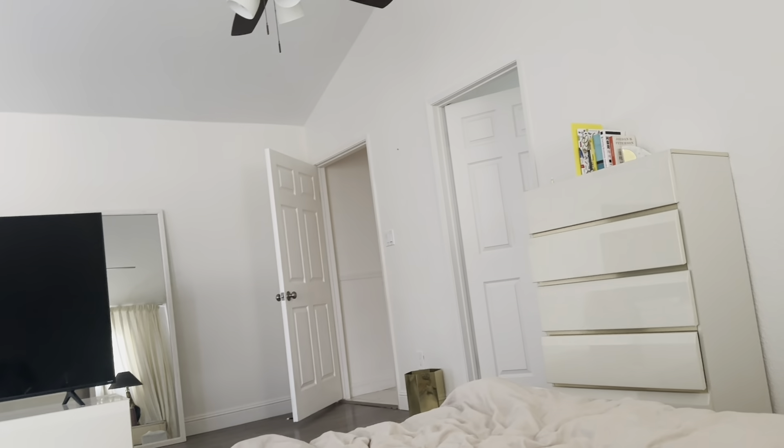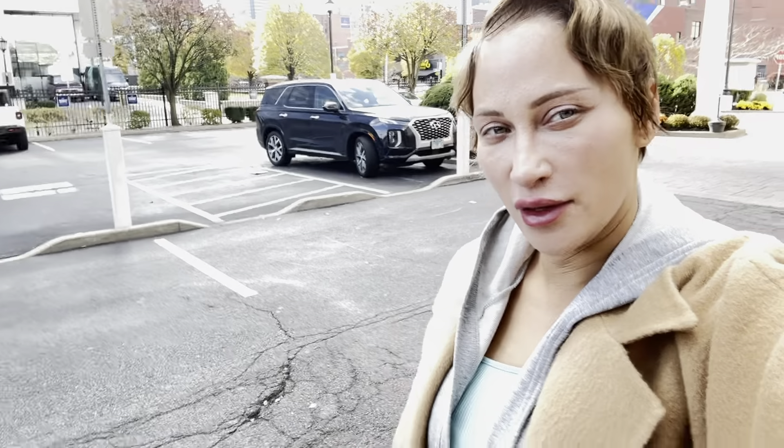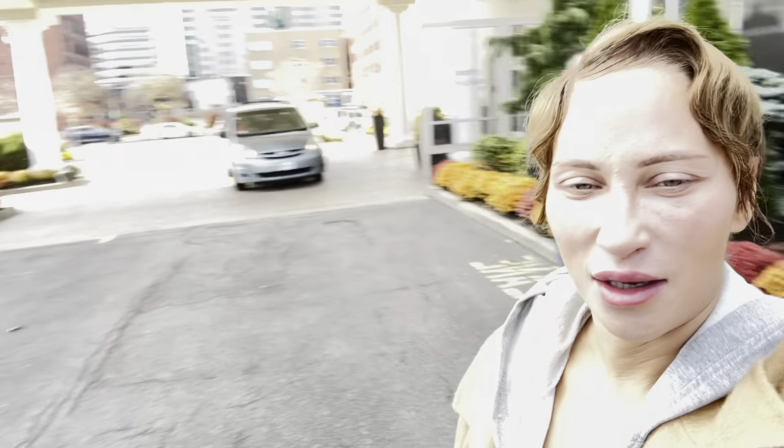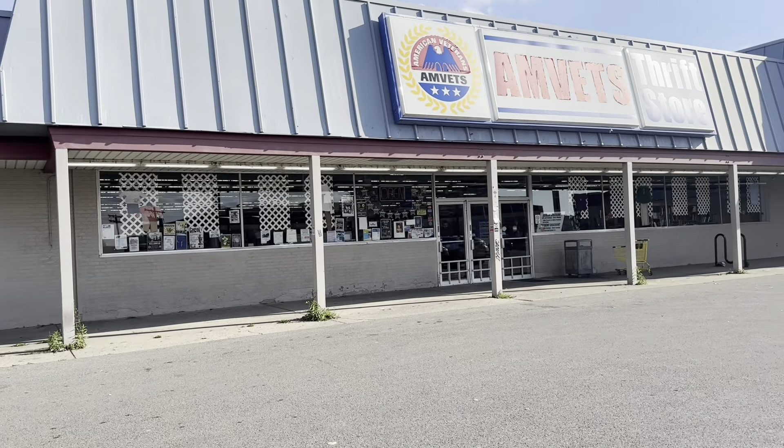Okay guys, I'm going to New York tomorrow — going back to Buffalo to check out some neighborhoods and see what neighborhood we are going to invest in. We're in Buffalo, New York and we are going to Salvation Army and Goodwill, just to check it out. St. Vincent de Paul was closed, so we're going to AmVet's thrift store.